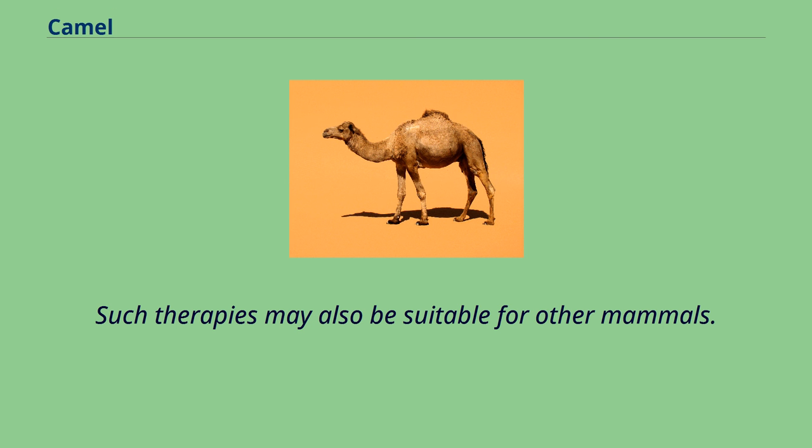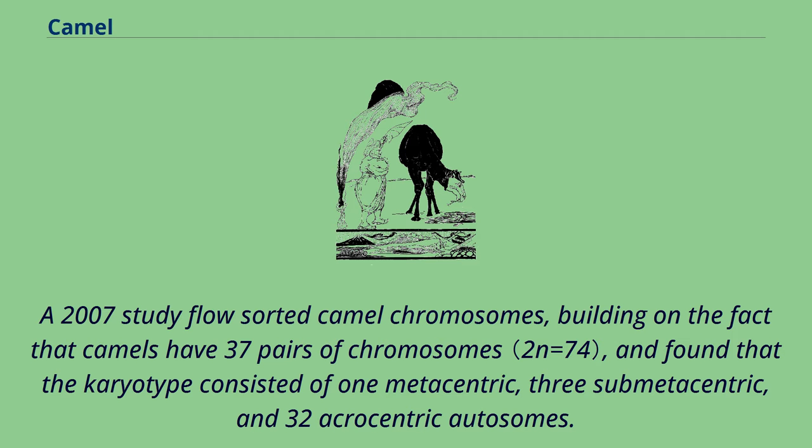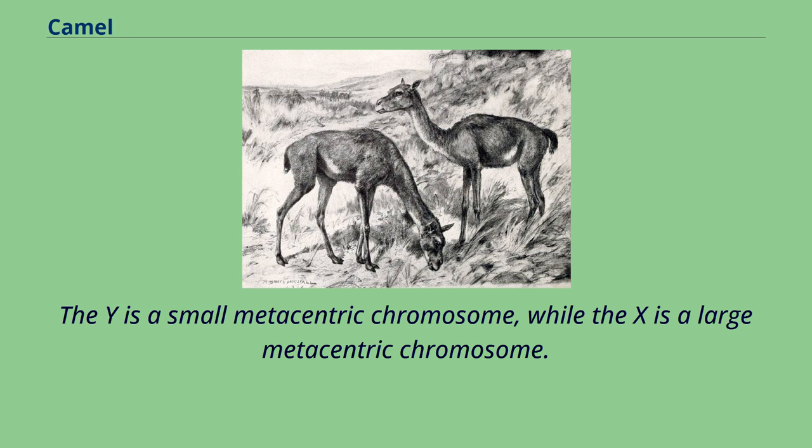The karyotypes of different camelid species have been studied by many groups, but no agreement on chromosome nomenclature has been reached. A 2007 study flow-sorted camel chromosomes, building on the fact that camels have 37 pairs of chromosomes, and found that the karyotype consisted of 1 metacentric, 3 submetacentric, and 32 acrocentric autosomes. The Y is a small metacentric chromosome, while the X is a large metacentric chromosome.